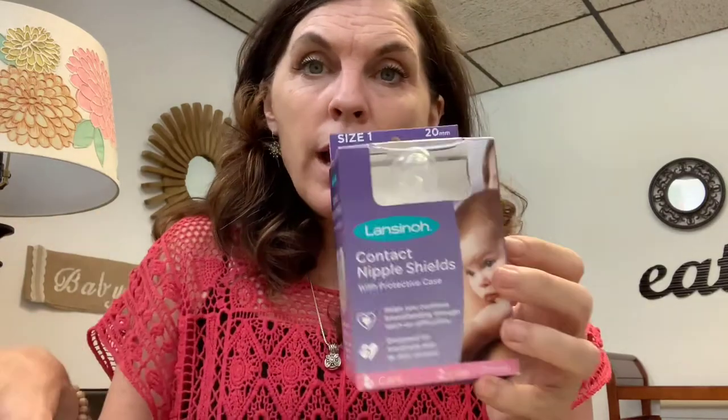One thing that gets a little tricky about nipple shields is that we need to fit both mom and baby. Nipple shields come in different sizes — some people may not know that. A common brand on the market is the Medela nipple shield. Medela makes three sizes: extra small, small, and medium. Another brand you can find is Lansinoh, and they break theirs down into a size one and a size two.